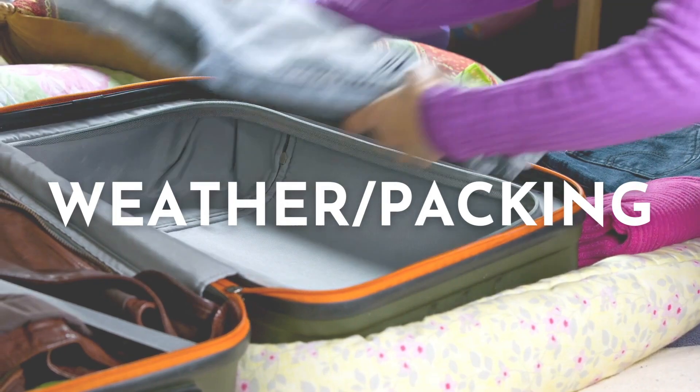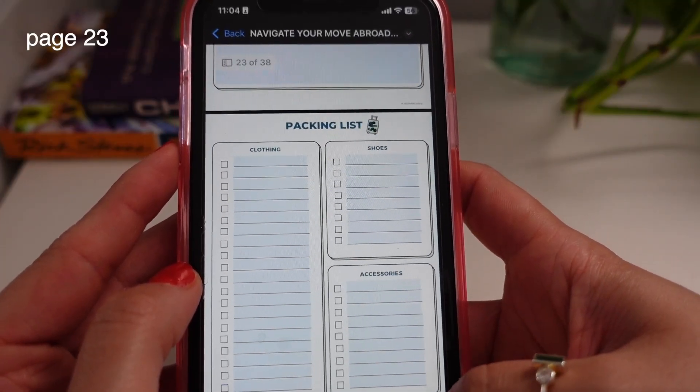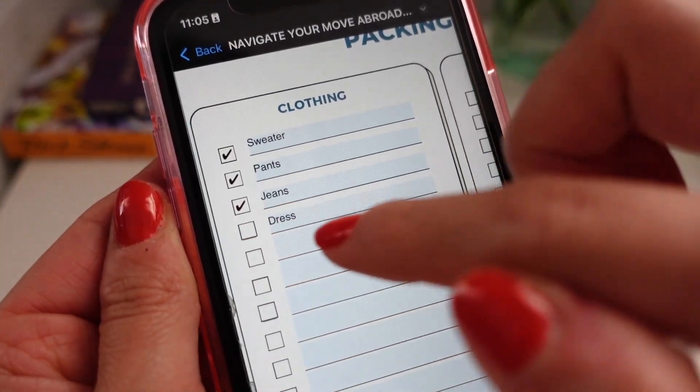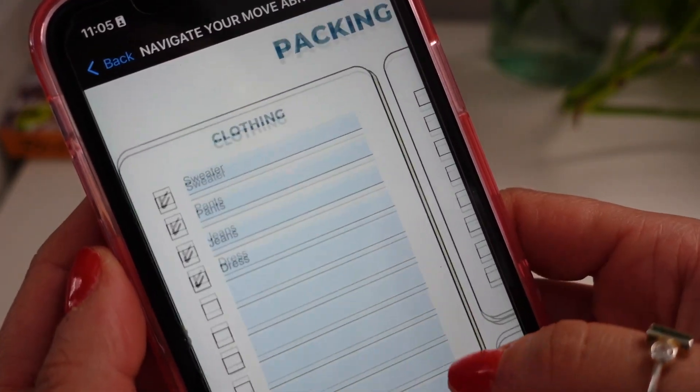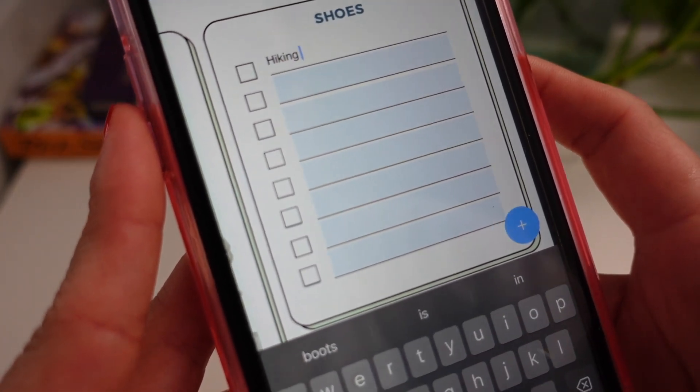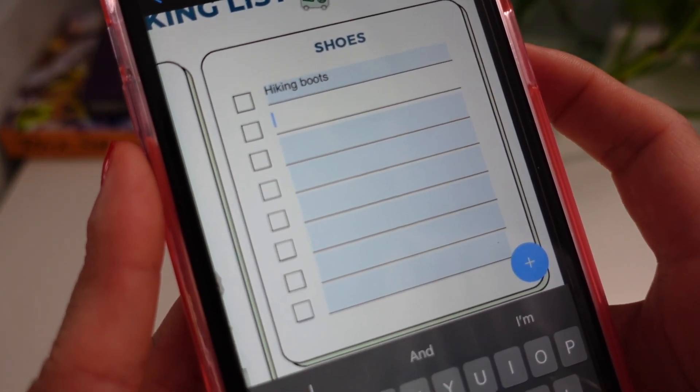The next section is weather and packing — you can find the packing list on page 23. The weather in Barcelona is very Mediterranean; it's pretty humid and hot, and it doesn't get very cold. The coldest it will ever really get is maybe 40°F. Depending on where you're coming from, if you experience a very cold winter with a lot of snow, Barcelona's winter might not feel extreme at all. So packing snow boots or a really big winter jacket that you'd use in New York is not something that's going to be very useful in Barcelona unless you're traveling to really cold climates.